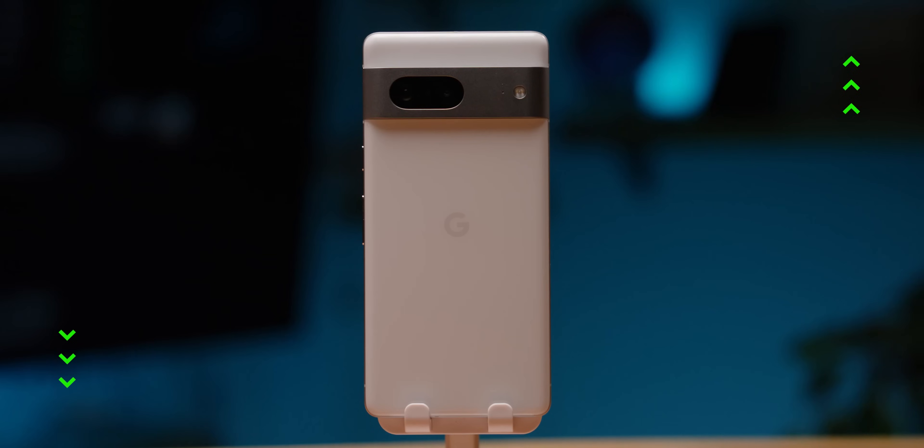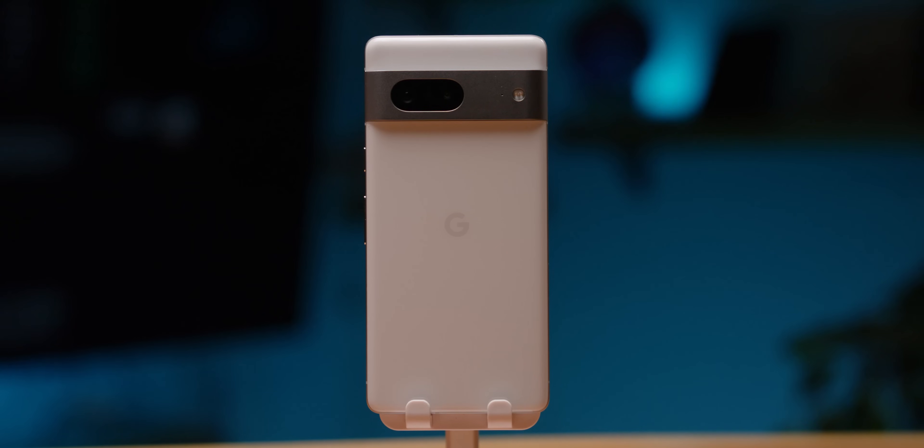Following Google's successful launch of the Pixel 7, there were bound to be at least a few glitches in the system. Even some of the best phones aren't without their quirks, and Google is no exception. Issues with Google Play, dropping calls, all sorts of things are cropping up. Here are the top five that we found and how to fix them.